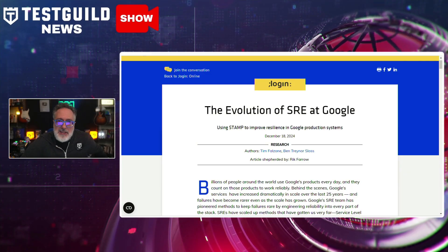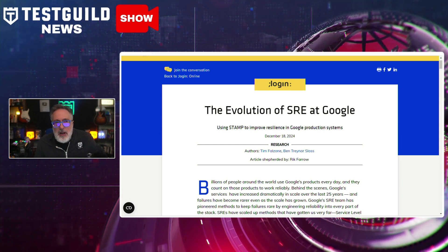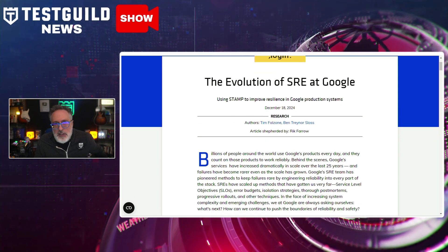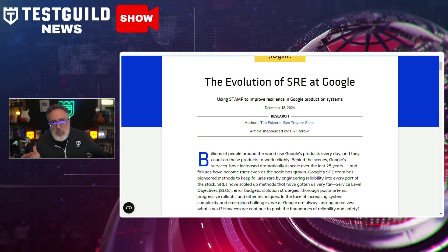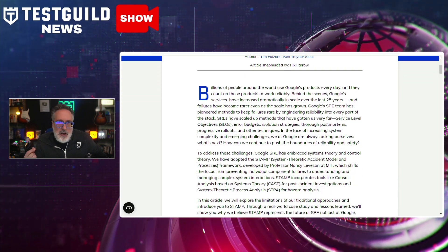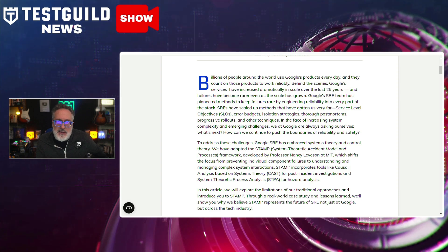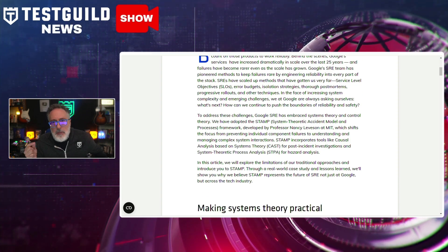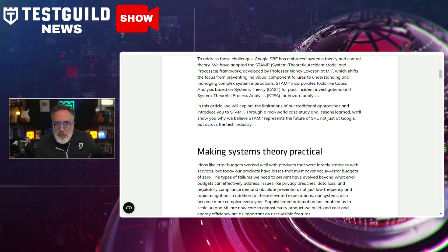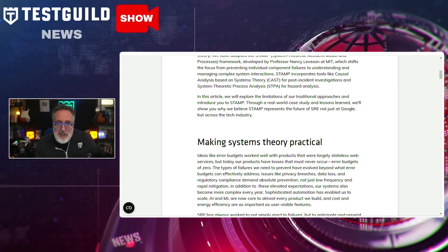This next article is a little older — from last month — but it's about the evolution of SRE at Google, and I think it's important for you to know about. It provides insight into the evolution of Google's site reliability engineering practices. Originally designed to manage Google's vast infrastructure, the SRE model has undergone considerable changes to better align with modern software development needs. Key enhancements include a heightened focus on automation and proactive analysis, allowing for earlier detection and mitigation of potential system failures, improving overall system reliability and efficiency.